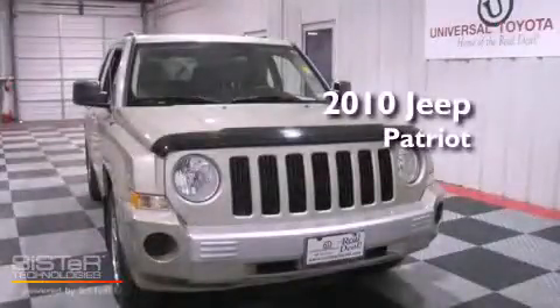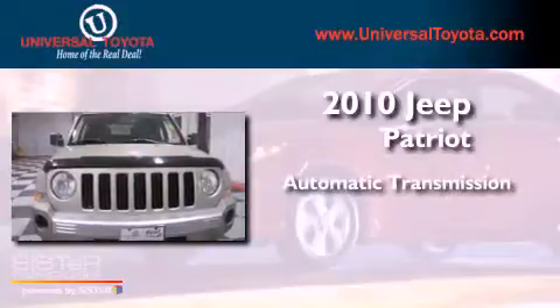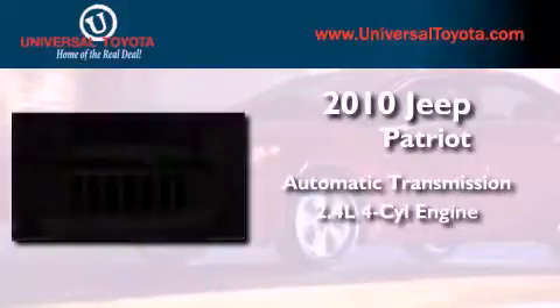This is a 2010 Jeep Patriot. This vehicle has seating for five adults and an inline four-cylinder engine.